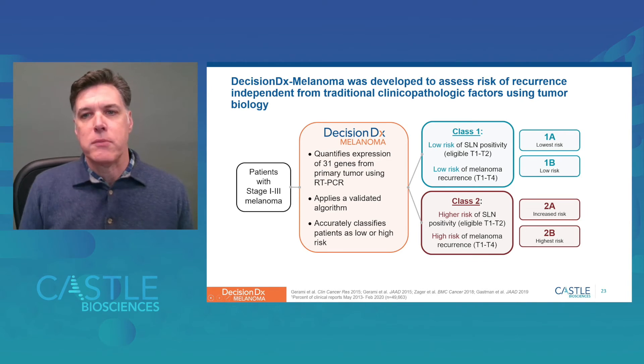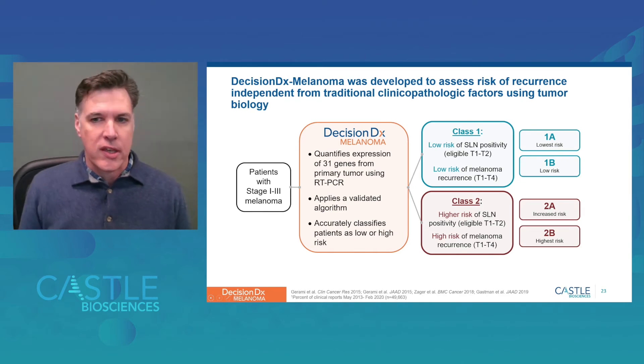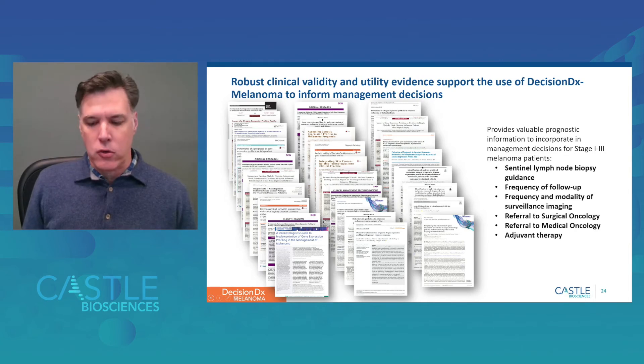Class 1 and class 2 are further subdivided, with class 1A representing the lowest risk patient population and class 2B representing the highest risk population. Many analyses discussed today will focus on the comparison of class 1A versus class 2B patients. Overall, there's a robust body of evidence supporting the use of the DecisionDx melanoma test for its analytic validity, clinical validity, and clinical utility, guiding patient management decisions ranging from sentinel lymph node biopsy to referral to surgical or medical oncology.